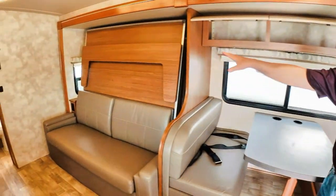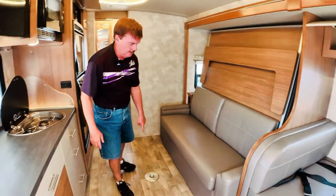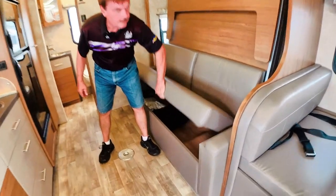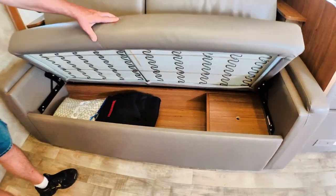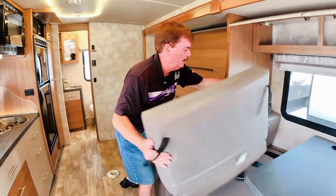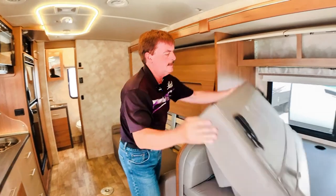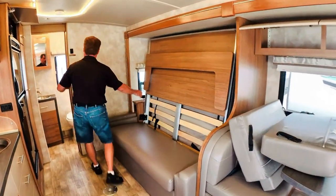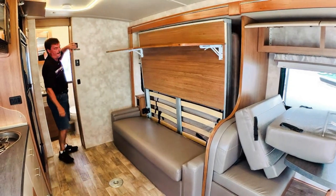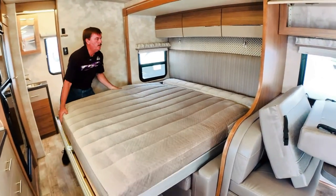Now this is the Murphy bed setup — we're going to show you how this works. There's a table that goes here and also a table that goes here. Everything is underneath in storage. The nice feature about this one is it has an electric Murphy bed. This is a pretty good size bed — it's a queen size bed.